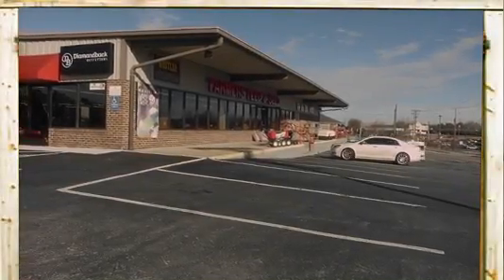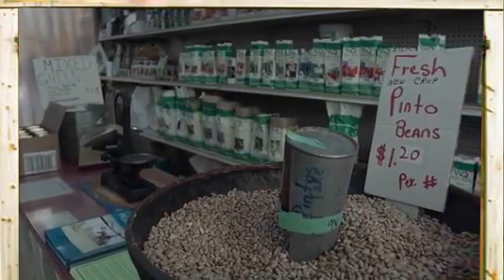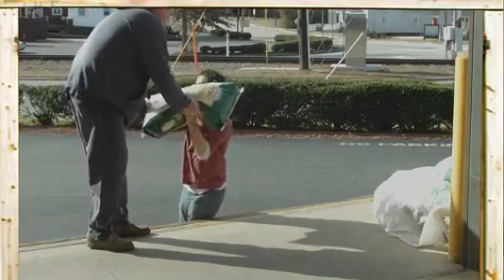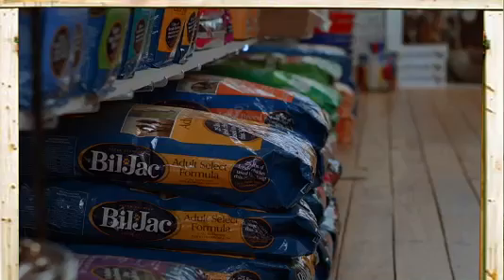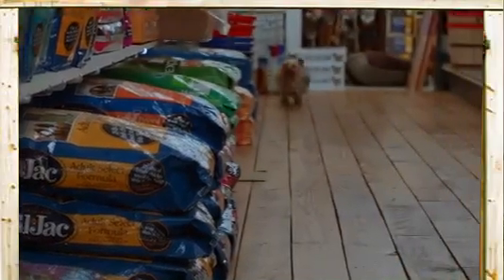Get ready for top quality products, large selections, competitive prices, and the most reliable and knowledgeable staff support you can count on. Get ready for Farmer's Feed and Seed, an icon of the triad for over 60 years.